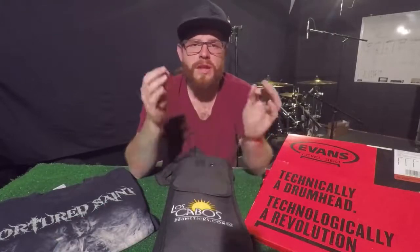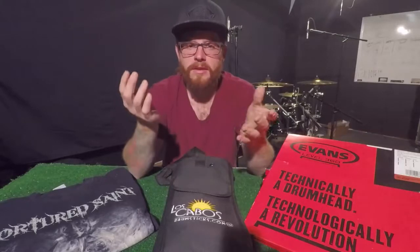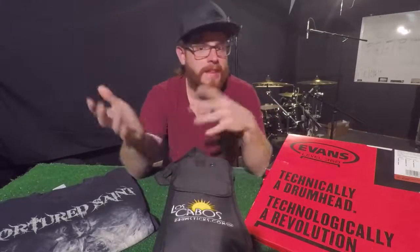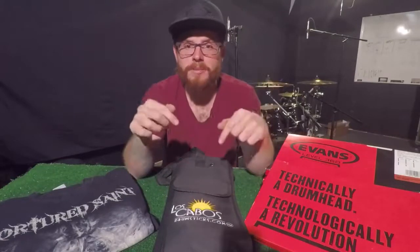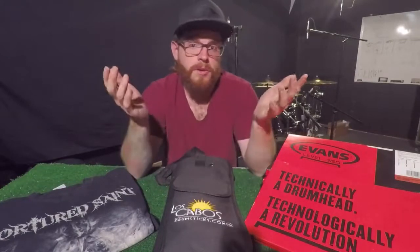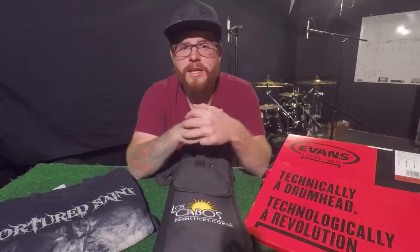Thanks so much for watching — those are my 10 essential items that have allowed me to be a touring musician, and hopefully you guys liked what I shared here. If you have anything to add, or if you've compiled your own list of essential items you need on the road as a touring drummer, please post it in the comments below. I want to hear what you guys have to say. Thanks a lot for checking in, and hope to see you in the next one.